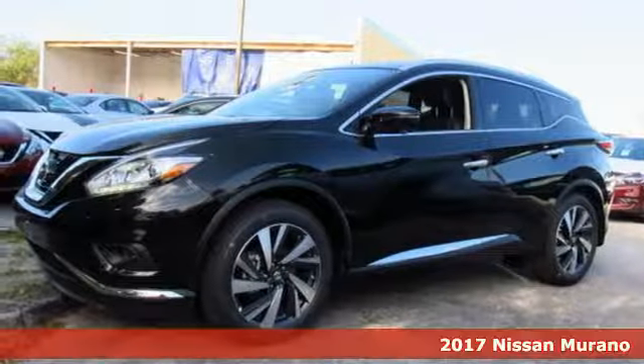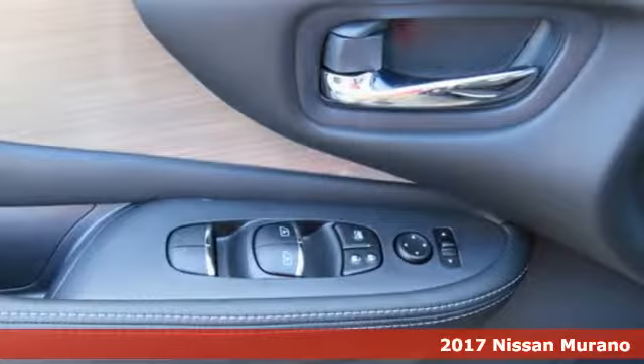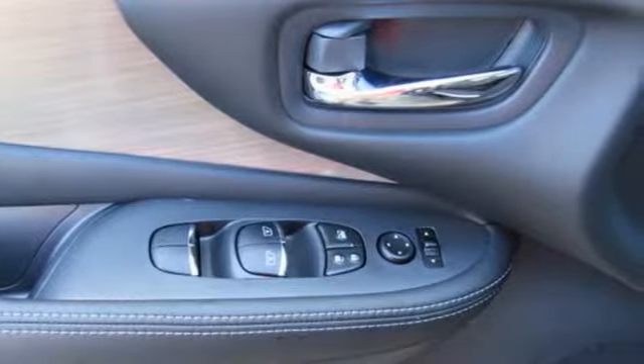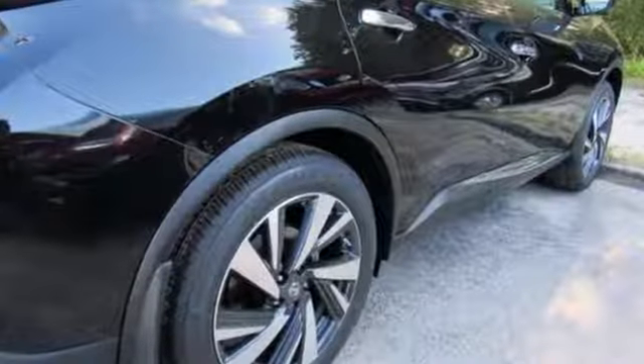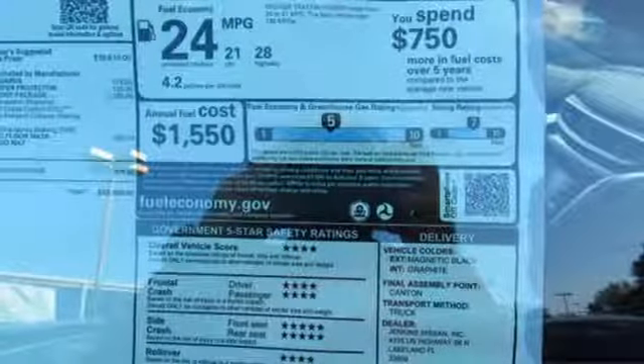It's a 2017 Nissan Murano — elegant and powerful. Under the hood of this sleek SUV lies a 3.5-liter V6 engine that's both responsive and packs 260 horsepower. It has an aerodynamic body that allows you to slip through the wind with ease.